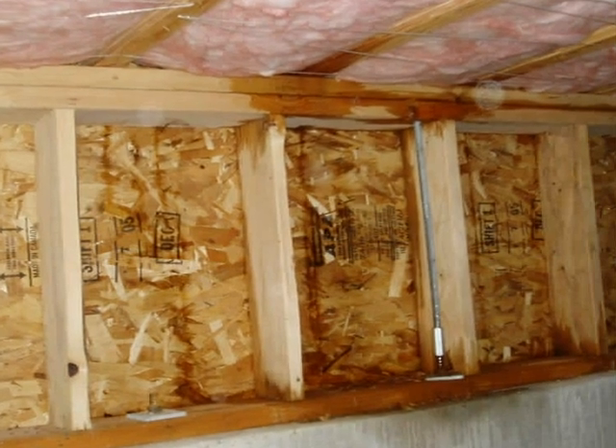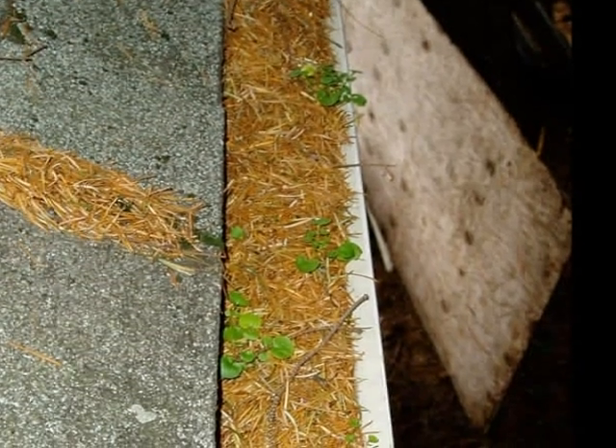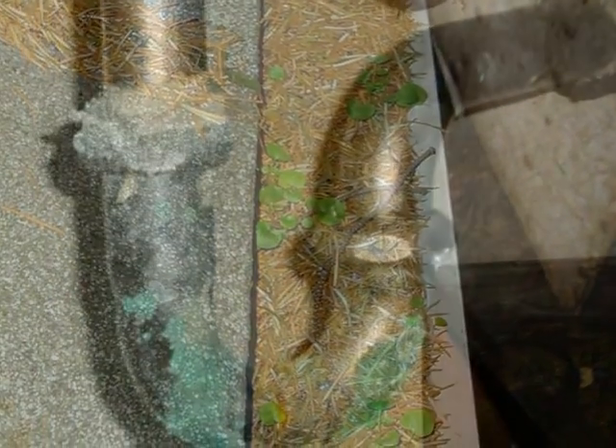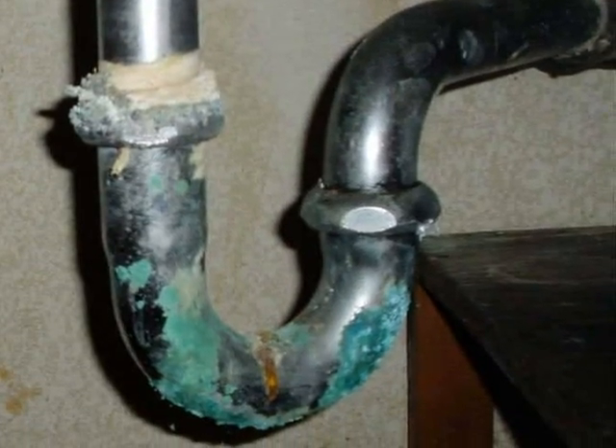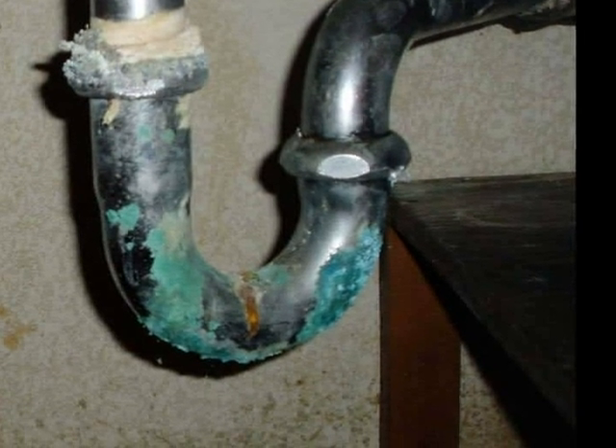Watch for evidence of water intrusion in substructure areas such as crawl spaces or basements. Regularly clean gutters and downspouts to better control runoff water. Promptly eliminate any plumbing leaks and establish good ventilation in attic and substructure areas.